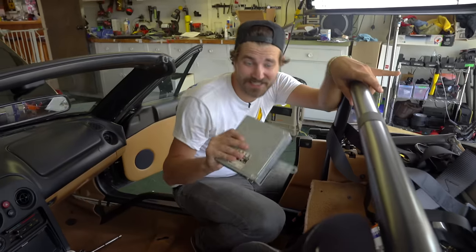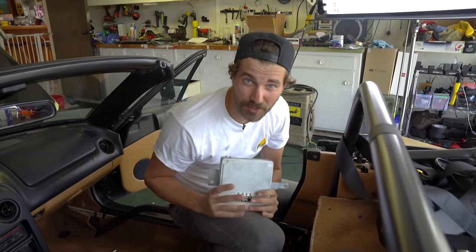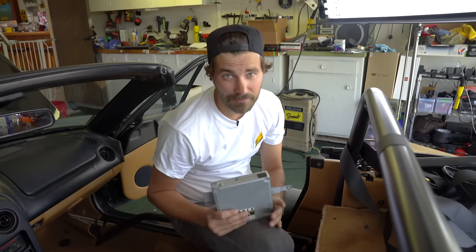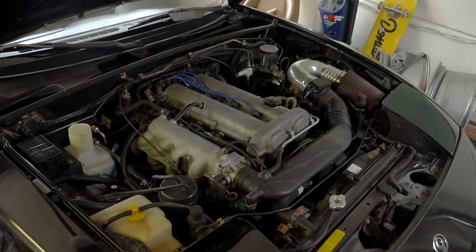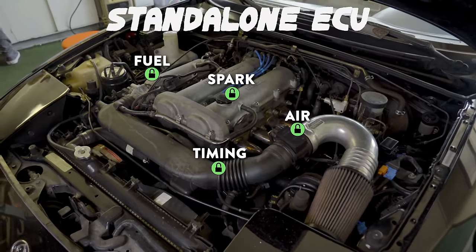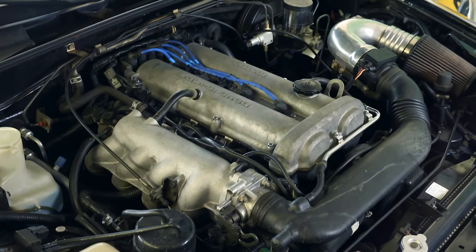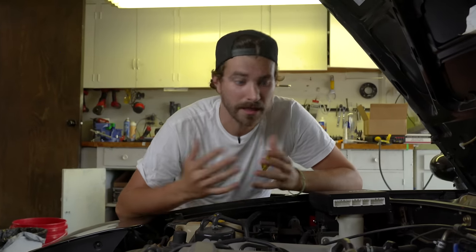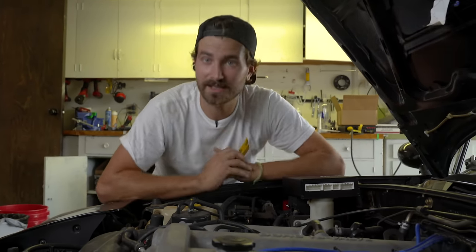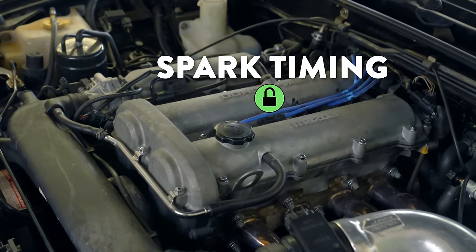The stock ECU is controlling a lot of stuff and the guys who wrote the stock tune are really smart. So putting all this responsibility into our hands is no small matter. We're gonna have to make sure we do a lot of things right to make this thing run as good as possible. With any standalone ECU, you're gonna be able to take control of a lot of things. For one, you're no longer tied to your stock fuel injectors. If you were to put new, larger injectors in — like in case you were trying to turbocharge a Miata — you'd need to tell the ECU about those bigger injectors: what size they are and how much fuel they're squirting. The Mega Squirt gives us that ability.